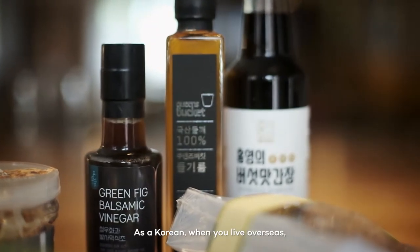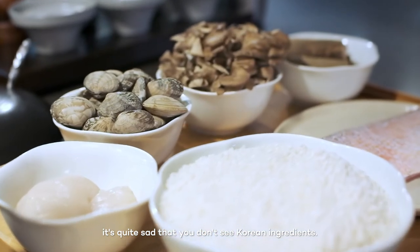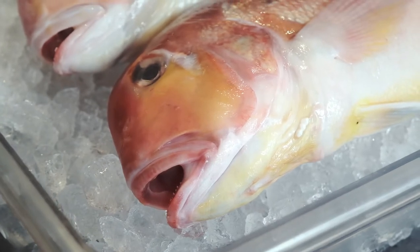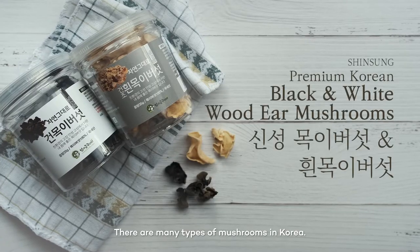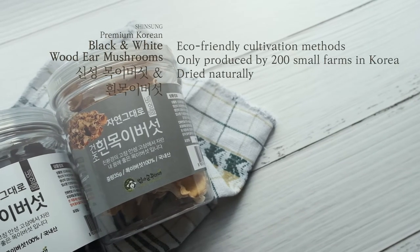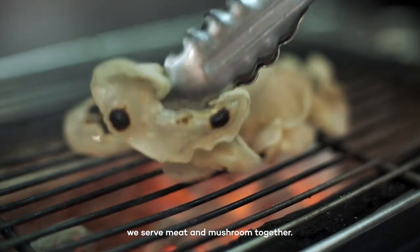As a Korean, when you live overseas, it's quite sad you don't see Korean ingredients. We have top-class seafood, we have top-class noodles. There are many types of mushrooms in Korea. In Korea, when you go to barbecue, we serve meat and mushroom together.